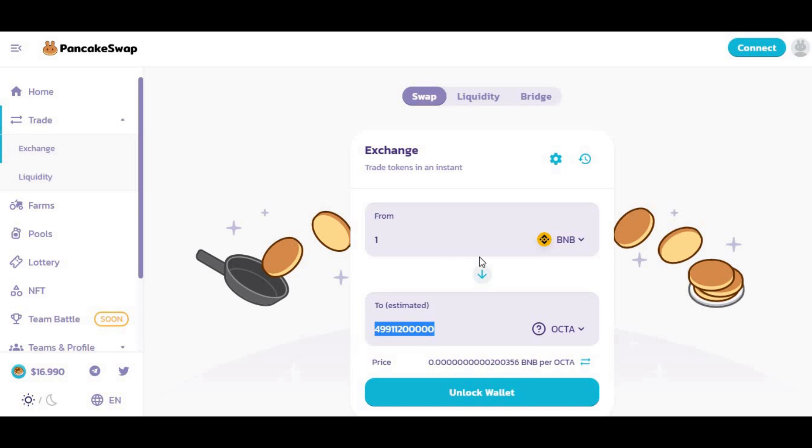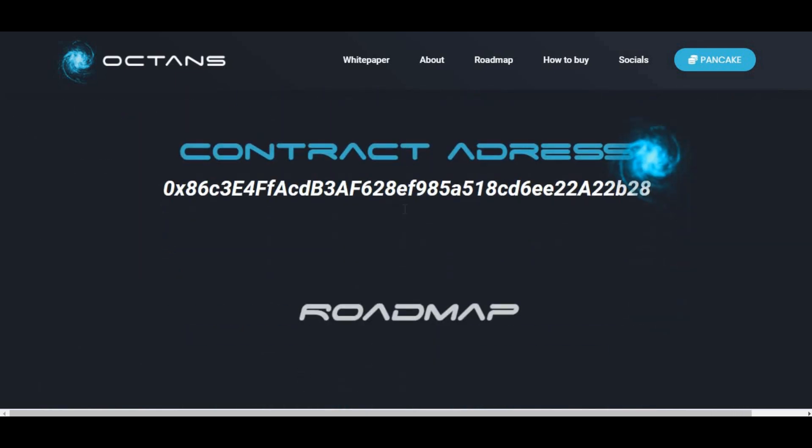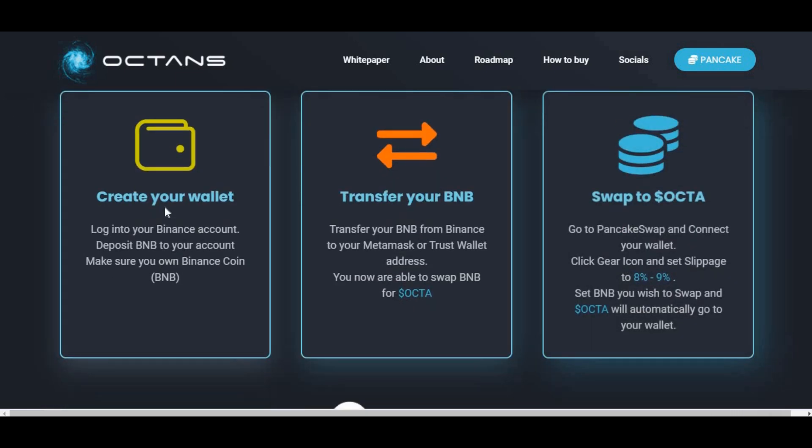Before you do that, you need to make sure that you have Binance Coin. The website has full details on how to do it — scroll down for the 'How to Buy' guide. You can use Binance or any other trading platform that supports BNB. You can have half a Binance coin, a third, depending on how much you want to spend.